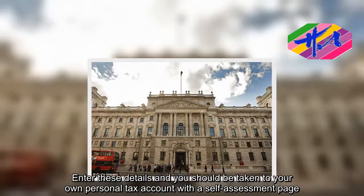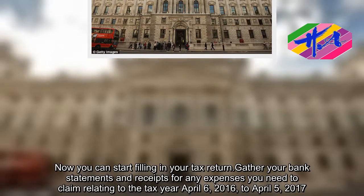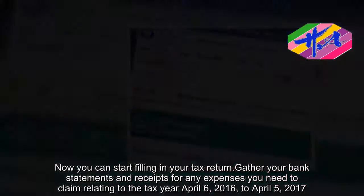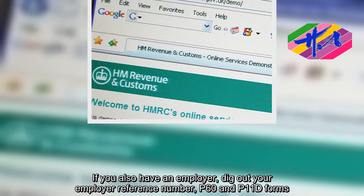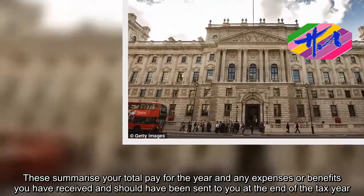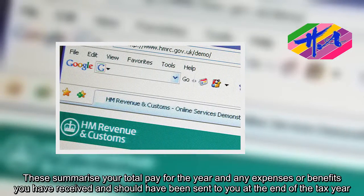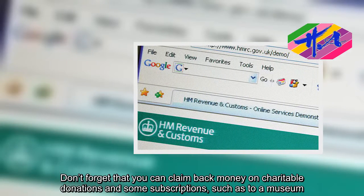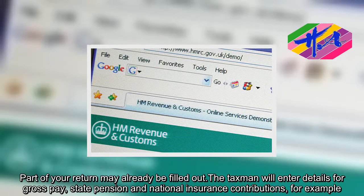Now you can start filling in your tax return. Gather your bank statements and receipts for any expenses you need to claim relating to the tax year April 6, 2016 to April 5, 2017. If you also have an employer, dig out your employer reference number, P60 and P11D forms. These summarise your total pay for the year and any expenses or benefits you have received, and should have been sent to you at the end of the tax year. Don't forget that you can claim back money on charitable donations and some subscriptions, such as to a museum. Part of your return may already be filled out — the taxman will enter details for gross pay, state pension and national insurance contributions, for example.